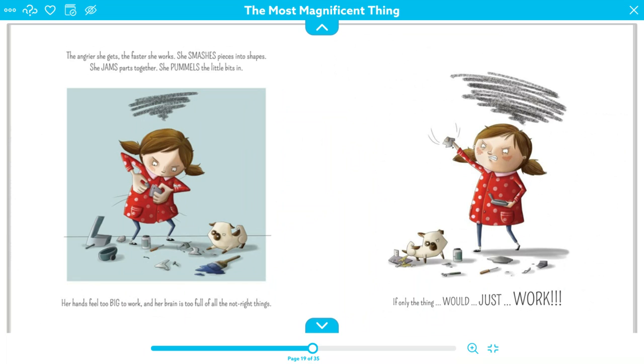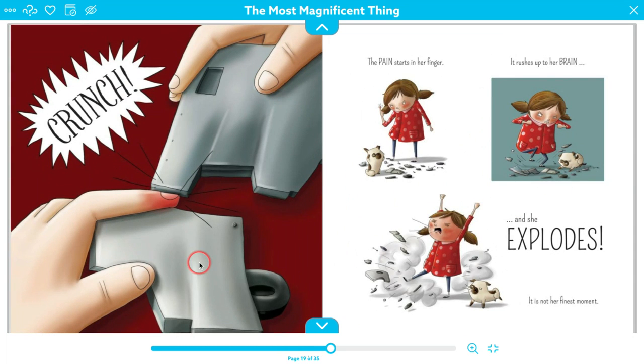The angrier she gets, the faster she works. She smashes pieces into shapes. She jams parts together. She pummels the little bits in. Her hands feel too big to work and her brain is too full of all the not-right things. Do you think she's having an easier time or more difficult time working now that she feels very angry and frustrated? Sometimes when you're trying to do something, the more frustrated you get, the harder it actually gets. Your hands feel too big to work. And then — crunch. She pinched her finger. The pain rushes up to her brain and she explodes. It is not her finest moment.